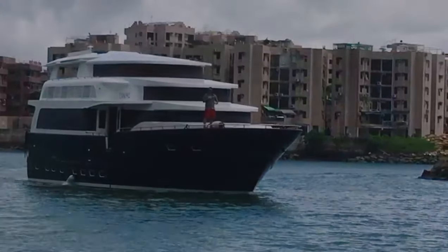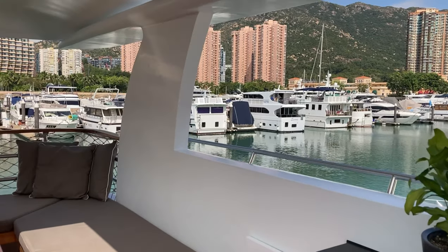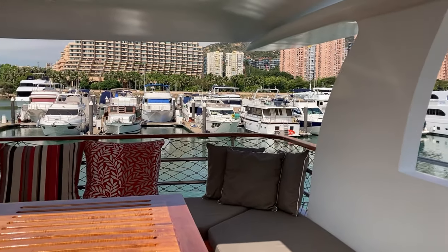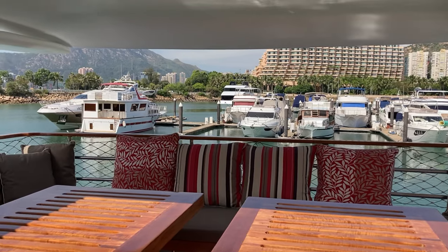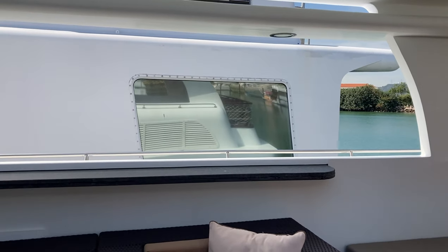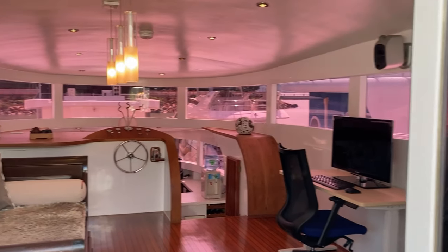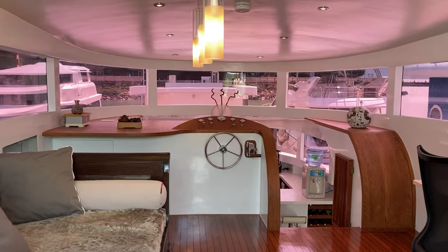We'll start showing you the interior from top down. This is the aft top deck, a great entertainment area with a roof that can be open or closed. Next is the wheelhouse and multipurpose space, which used to be a hobby room, then a dining area, and now it serves as a private office.